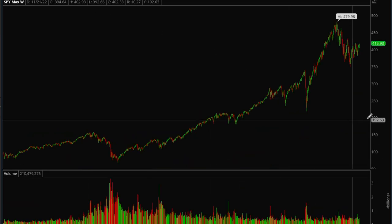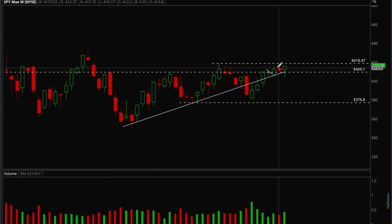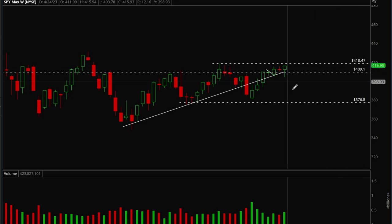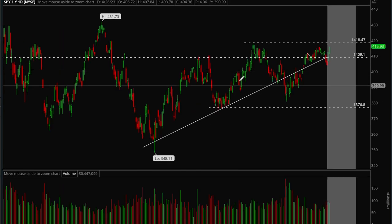Now let's take a look at SPY. On the weekly chart, SPY is also acting really well — it took out the highs of the last couple of weeks and is making new highs. The next target is the 418.5 level. It held its uptrend, tested below it earlier this week, but closed very strong. Really good action from the market in general.